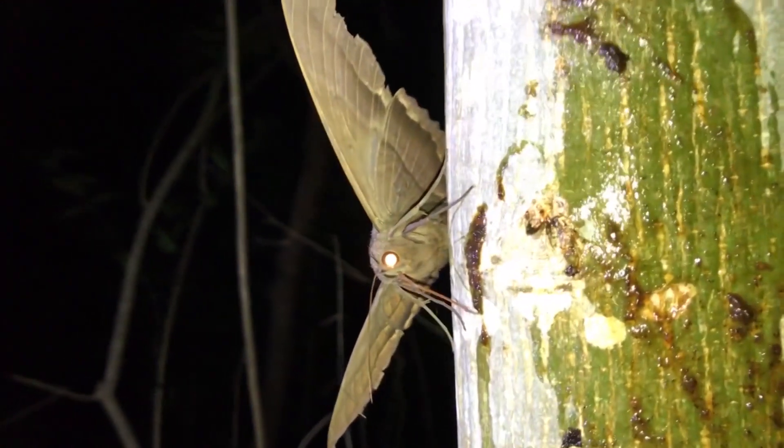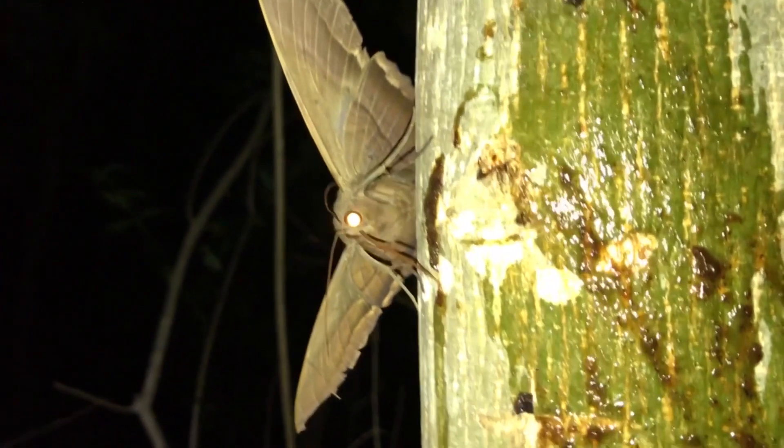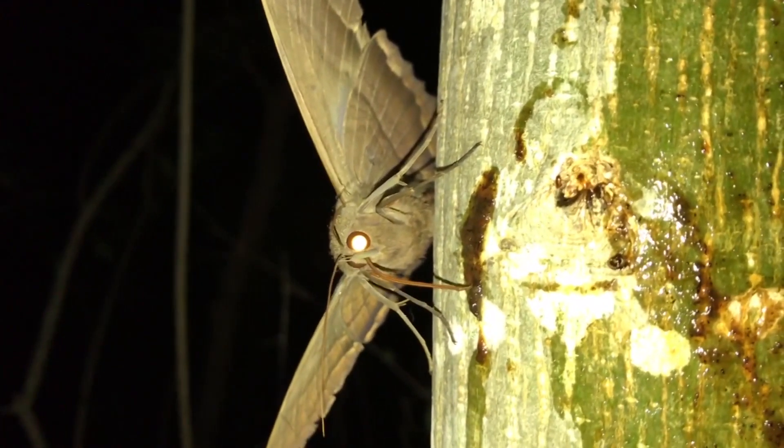During Moth Week this year, we had a night where we found at least 20 different black witch moths. The next series of videos are just some of our encounters with the black witch. All right guys, check this out.